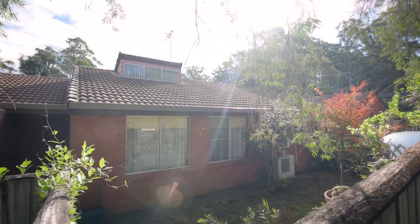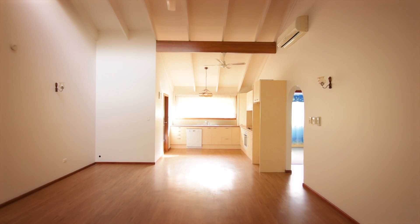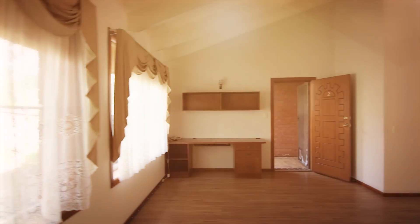This villa is level and spacious. Huge open plan kitchen, dining and living room. Cathedral ceilings and skylights. Light and bright.